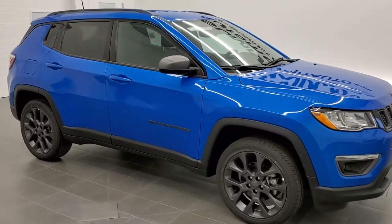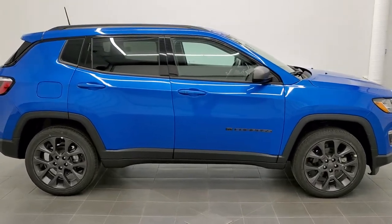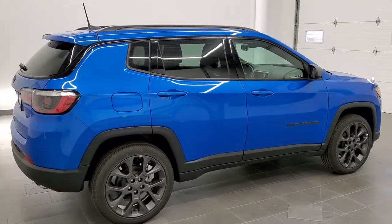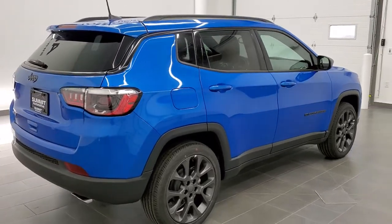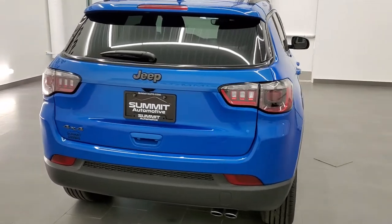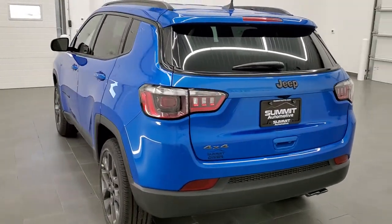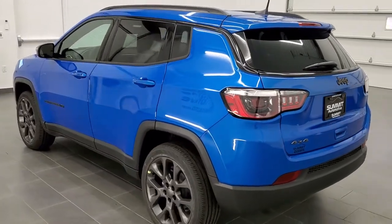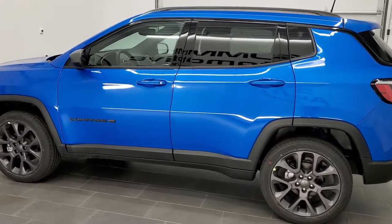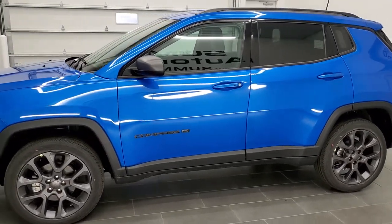Hey, this is Brett with Summit Auto in Fond du Lac, Wisconsin, your new and used Jeep and Jeep Compass headquarters. Today we are checking out this brand new 2021 Jeep Compass 80th Anniversary 4x4. This vehicle has the 2.4 liter 4-cylinder motor and it pumps out 180 horsepower. It will get you 30 miles per gallon on the highway, 22 city, and an average of 25 miles per gallon, even with the 4-wheel drive.